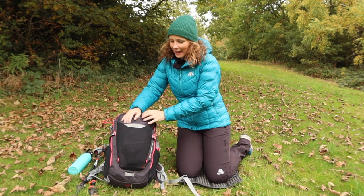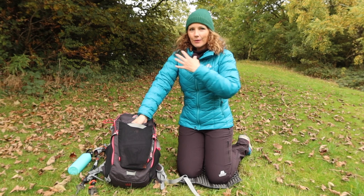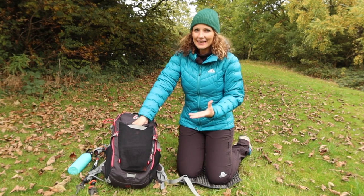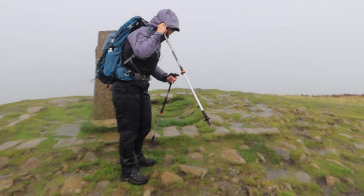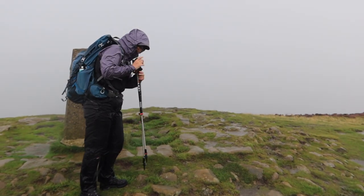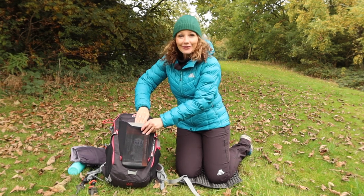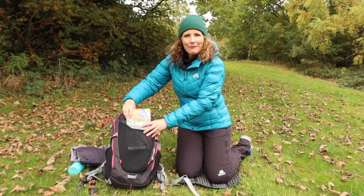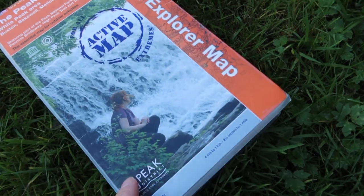In the front pocket I always carry my waterproof jacket. Even though I'm wearing a puffy on a winter walk, I always take a fully waterproof jacket as well — this one's a Patagonia. Also in the front I keep my map: I have a paper map and a map on my phone using the OS Maps app, so I can refer to it easily.